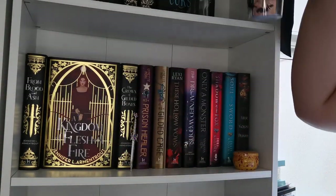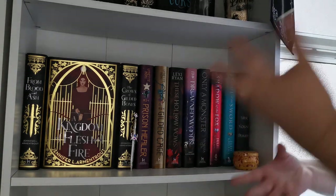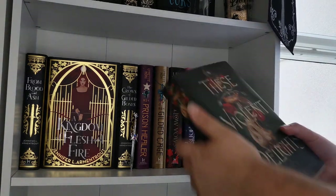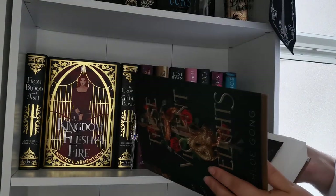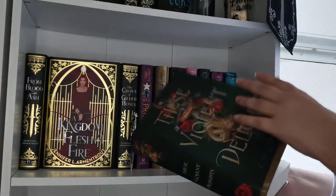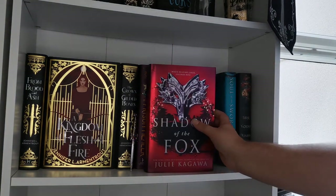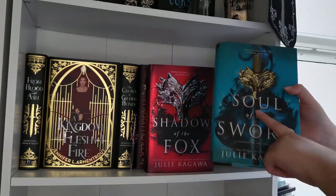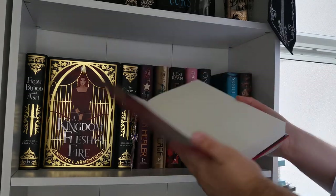Moving on to the next shelf — this is kind of my general fantasy shelf with a lot of FairyLoot editions. First we have the Owlcrate edition of These Violent Delights; yes I have two editions of a book I don't really love, but I absolutely love the reverse dust jacket art on this one so I'm keeping it. Next we have the US editions of Shadow of the Fox and Soul of the Sword — I didn't like Shadow of the Fox very much but I loved Soul of the Sword, and the Soul of the Sword copy is signed.